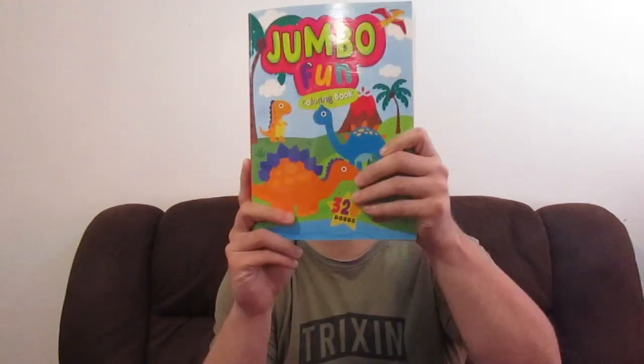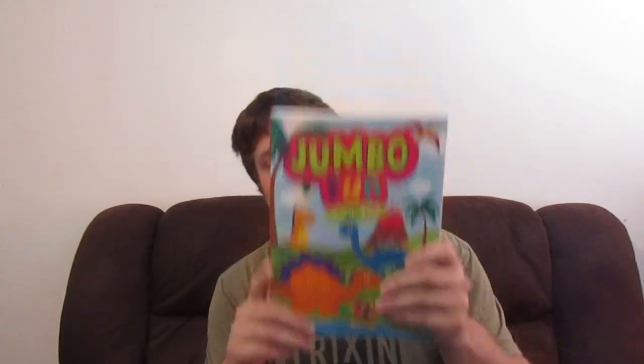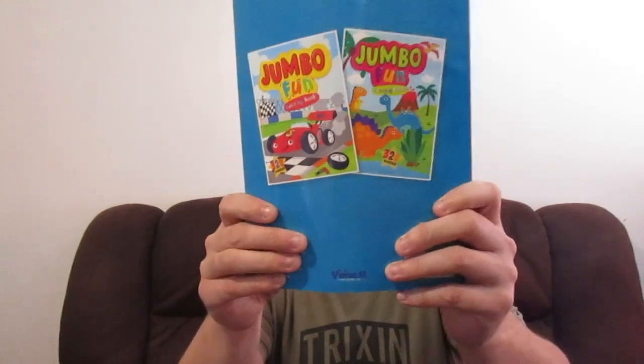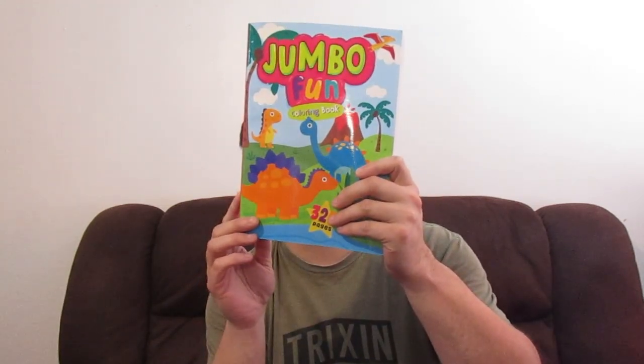Then we've got the Jumbo Fun Coloring Book — Dinosaurs edition. I'm guessing there are only two in the series because it says 'collect both' and I have them both right here. These ones are going to take me a little while to do. I'll mostly just be finding the pages that are just coloring.